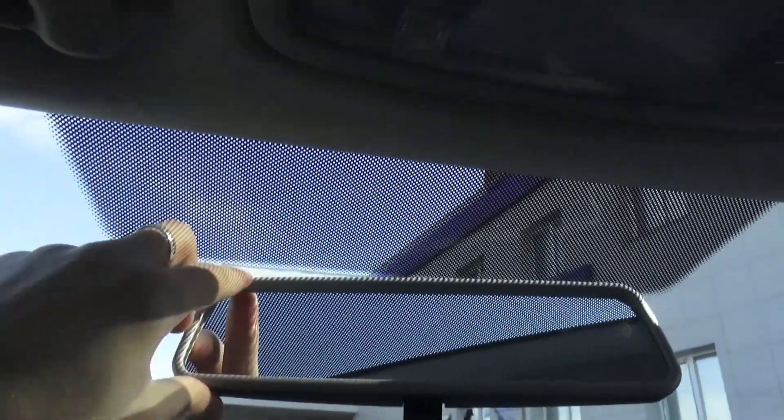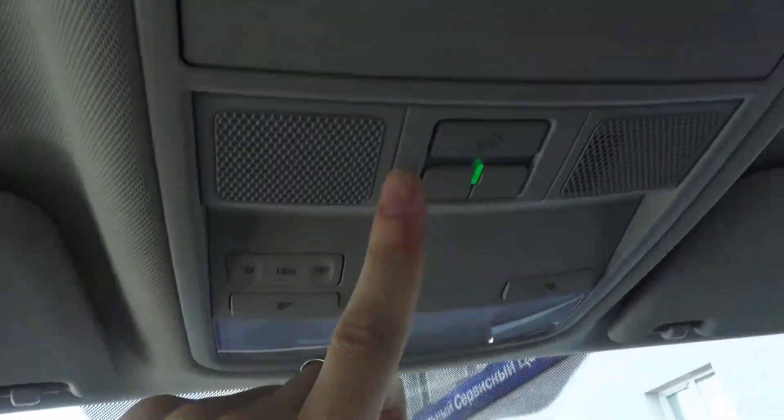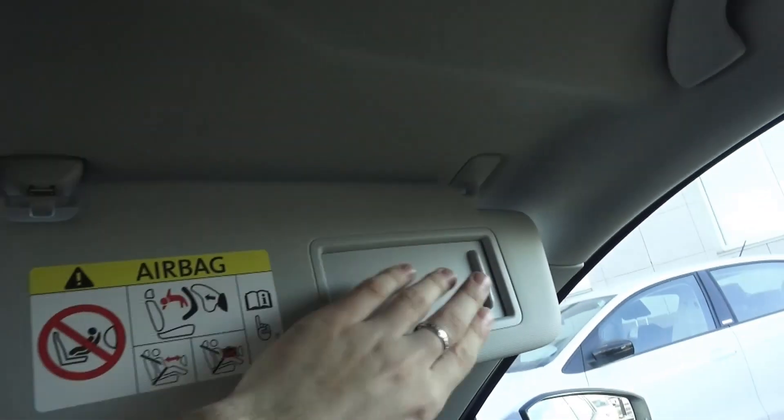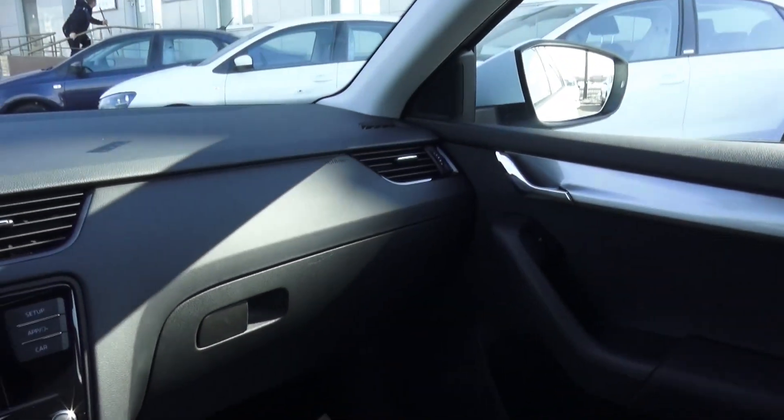Manually dimming rearview mirror, map lights up top. SOS emergency roadside assistance and I believe this is the microphone for that system. Vanity mirror, sun visor, phone holder. Very good visibility with my 6-foot-3 frame. Head support is pretty good, shoulder room is okay.